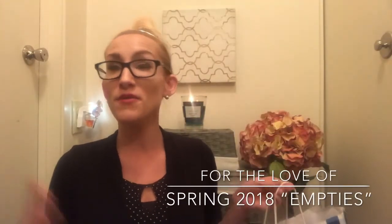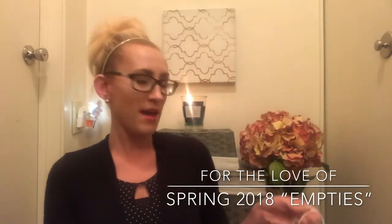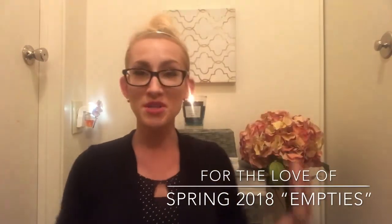Hey guys, it's Lauren and welcome back to my channel, For the Love of. If you are joining me for the first time, welcome and thank you for taking the time to click on this empties haul from Bath and Body Works. If you're a returning viewer or subscriber, welcome back.